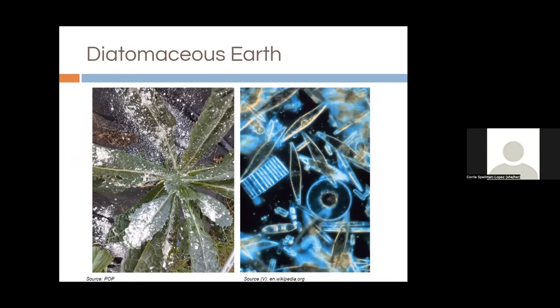Diatomaceous earth is mostly used in vegetable production but can be used in fruit trees. It's fossilized diatoms — a white powder — but to a soft-bellied insect, it is very sharp-edged and will lacerate them. It can be used specifically for treating peach tree borer, made into a paste or paint and applied around the trunk.